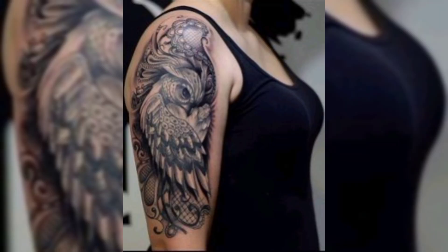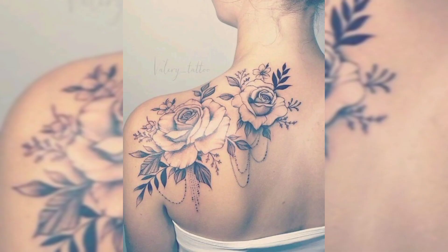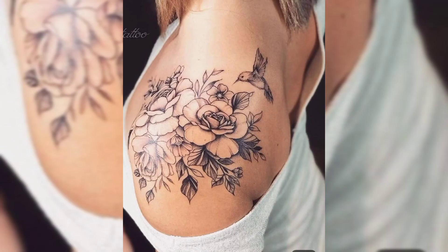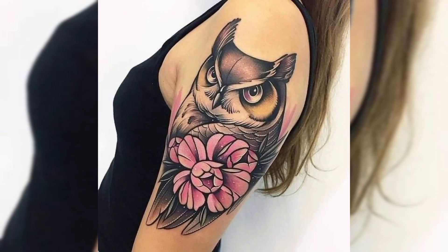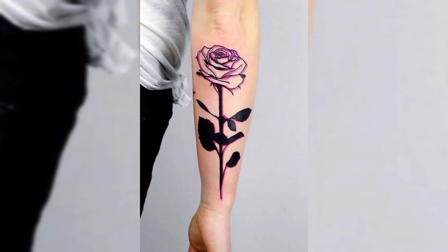This is a shoulder tattoo, and next one is another shoulder tattoo in black color. This is a beautiful three-bird-face tattoo on the shoulder, and this is another tattoo with red flowers on the shoulder.